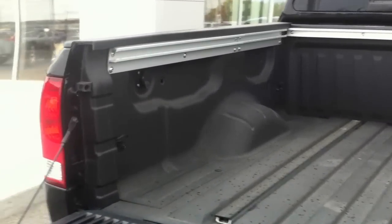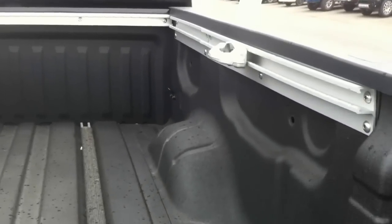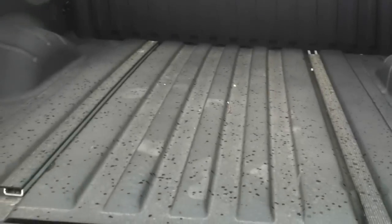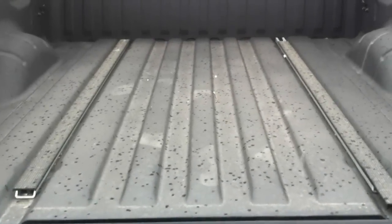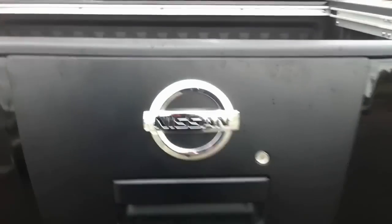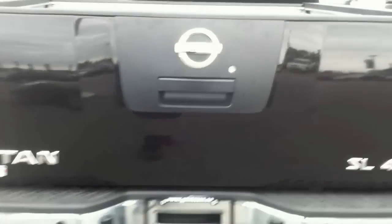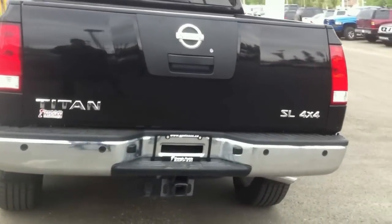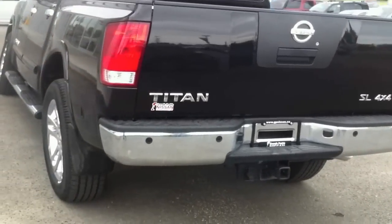It does have a power-assist tailgate — very easy to lower. Around the box you have box rails equipped with tie-downs that you can adjust all the way along and down on the bottom of the box too. As you can see, one hand easily puts the tailgate back up.